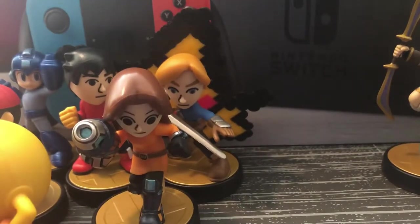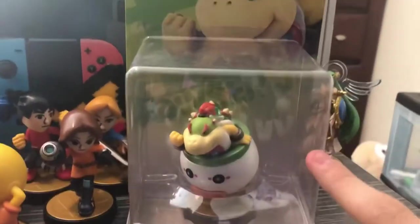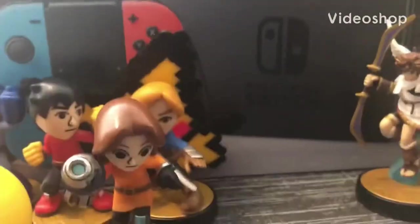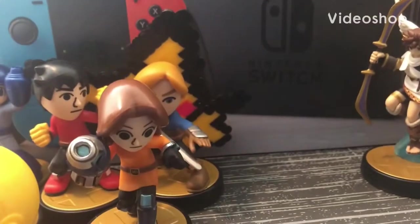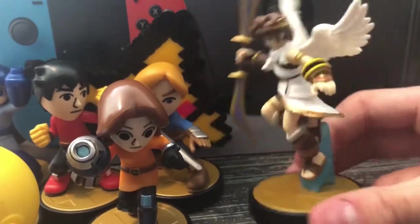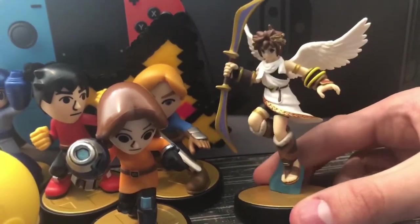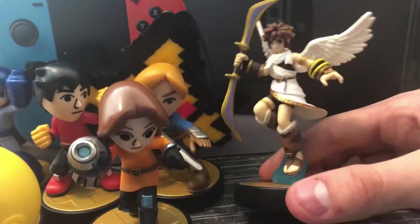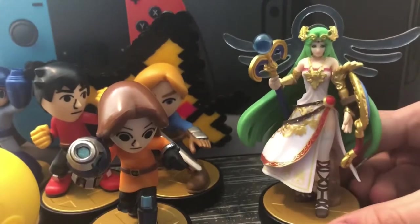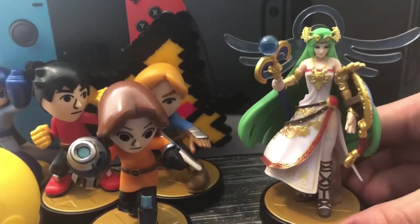Actually, I lied — I have more Mario characters. We have this sealed Bowser Jr. amiibo, which is staying in the box. This thing is worth about $40 sealed, so yeah, he's gonna stay in the box. Next we have Pit from Kid Icarus. I don't know why I have this one — amiibo were so scarce that whenever I saw one I was like, 'Oh my gosh, I gotta get it.' That's pretty much why I have Pit.